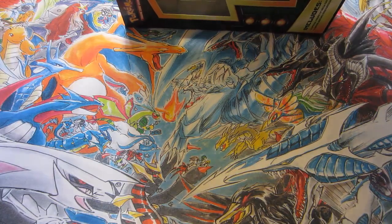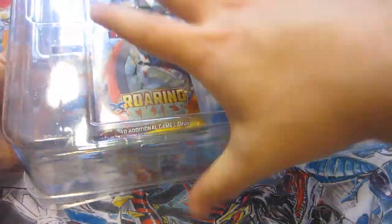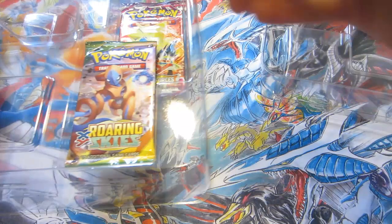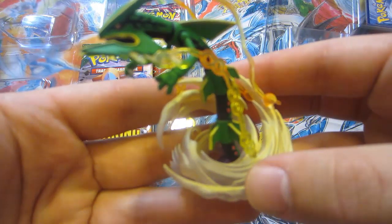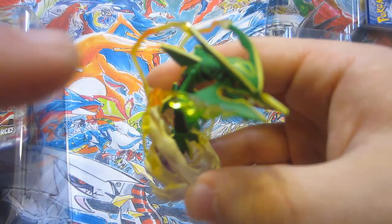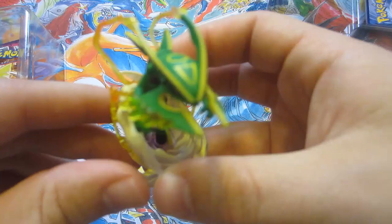I kind of wish they gave a Mega Rayquaza TCG card because they gave a Rayquaza card and it's like, this is a Mega Rayquaza box, not a regular Rayquaza box. But at least we got this awesome figure right here. This thing looks really cool — look at these things coming out of its mouth. Oh man, these are high quality figurines.